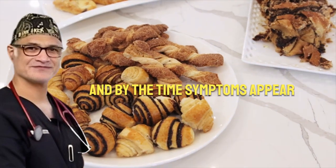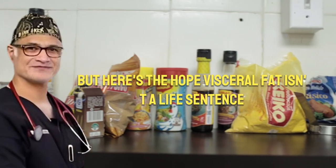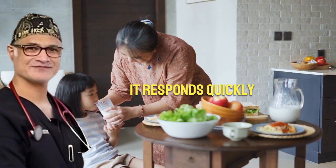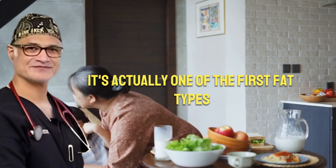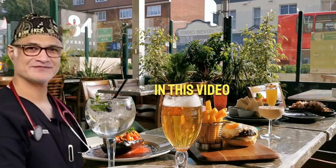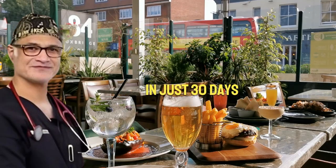And by the time symptoms appear, the damage may already be underway. But here's the hope: visceral fat isn't a life sentence. It responds quickly when you make the right lifestyle changes. Research shows it's actually one of the first fat types your body taps into when conditions are favorable. In this video, we'll show you exactly how to trigger that process in just 30 days.